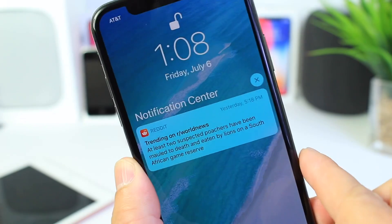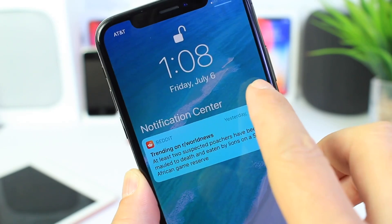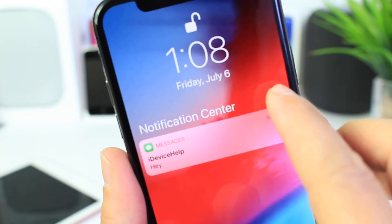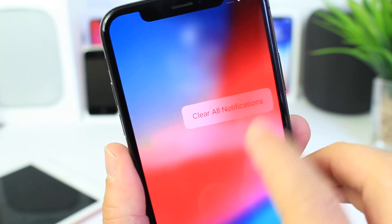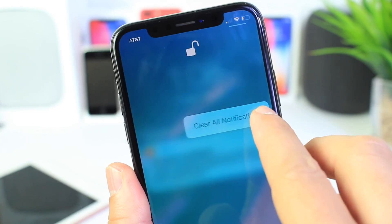Something really neat I noticed using Beta 3 for the last couple of days is a really cool animation when you go to clear all notifications. You get a 3D touch bouncy effect for the notifications — something we didn't have in Beta 2. It's something you'll notice if you pay attention. In Beta 2 it just kind of chops right in, but in Beta 3 it gives you a really cool bouncy effect. Really cool.